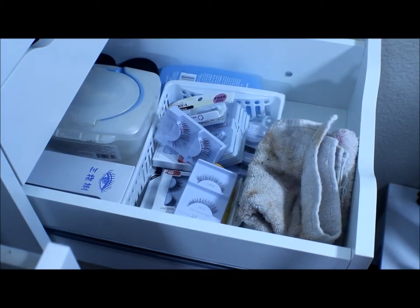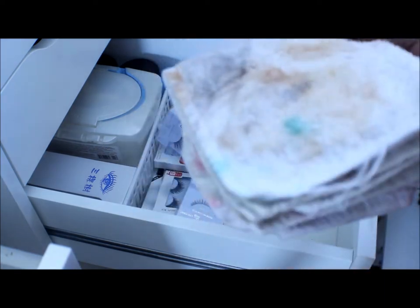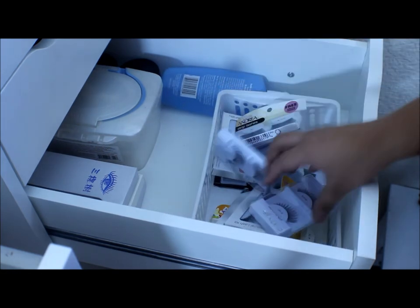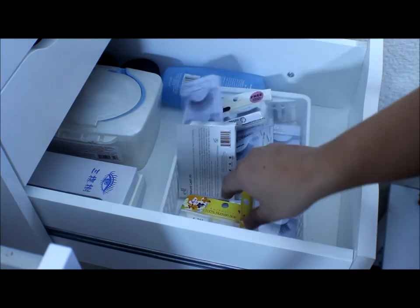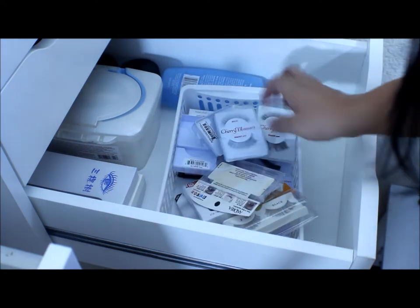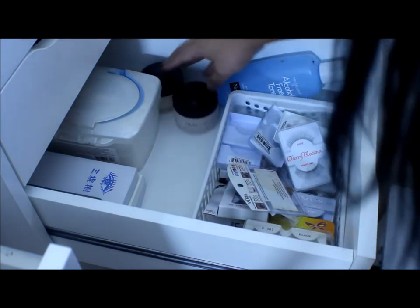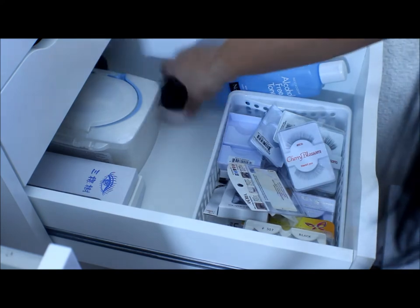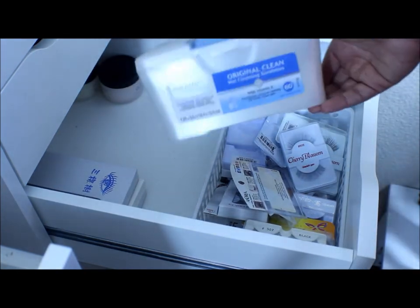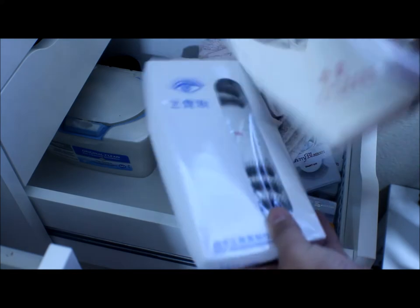My next drawer is another favorite: my lash drawer. I really need to stock up on my lashes. Right here I have some towels that are clean but stained with makeup — I use them to wipe my hands. In this basket I have a whole bunch of lashes: Andrea lashes, Creme, Elf, butterfly lashes, and Cherry Blossom lashes which are my favorite. I also have some extra face products: my Neutrogena toner, some Olay night creams, makeup remover wipes — the Equate ones which work really well and don't make my eyes burn — and some box lashes I got from eBay.